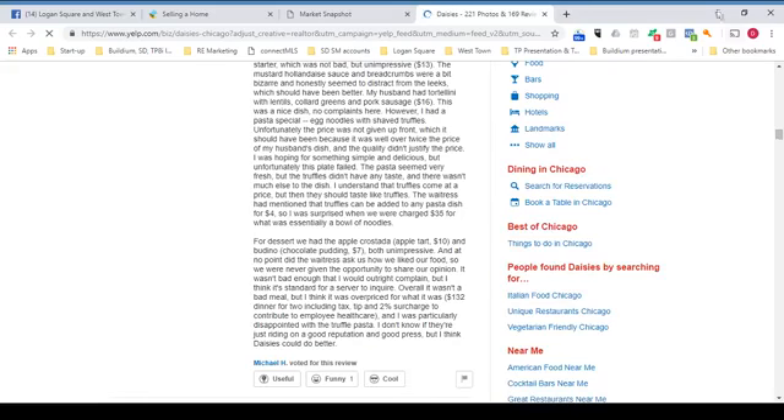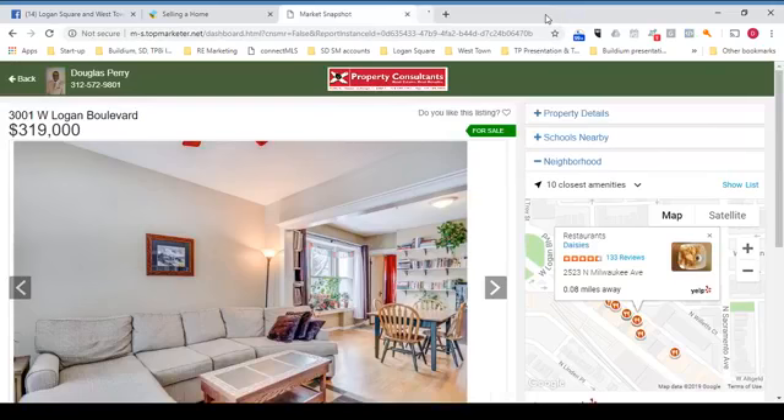So it's a fantastic tool, and the price is right — it's absolutely free. Go ahead and sign up for Market Snapshot. The link is in the show notes.